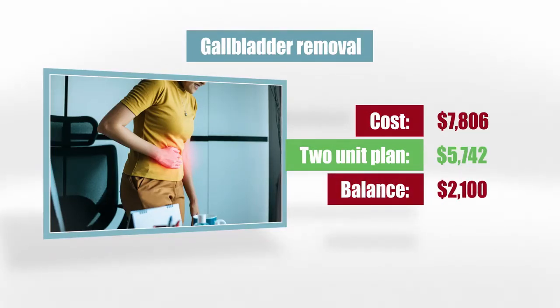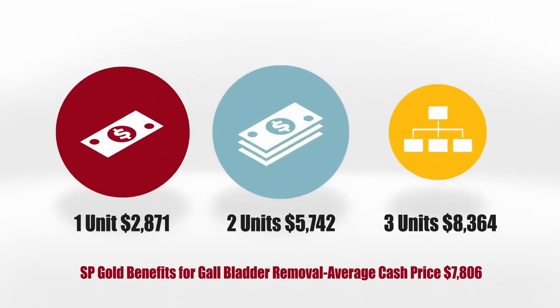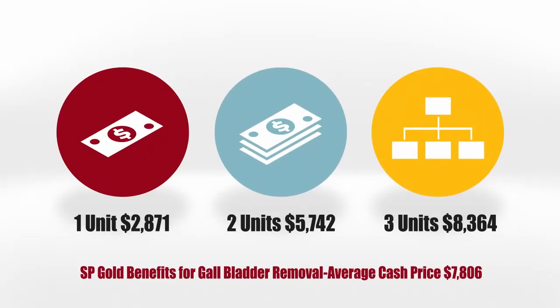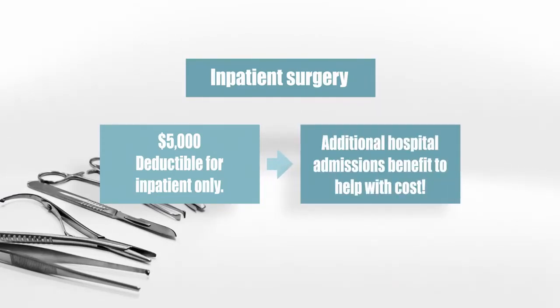When you have need of surgeries like this, we'll help you shop around and find the best deal. The only time you have a deductible is when you're admitted to the hospital. For this example, we'll use a $5,000 deductible. When you have inpatient surgery, there's a $5,000 deductible, but there's an additional $2,000 hospital admission benefit for the first time you go to the hospital to help you offset this.